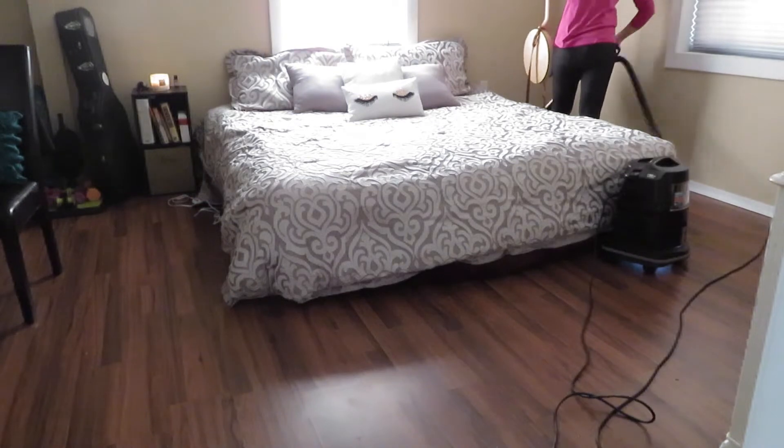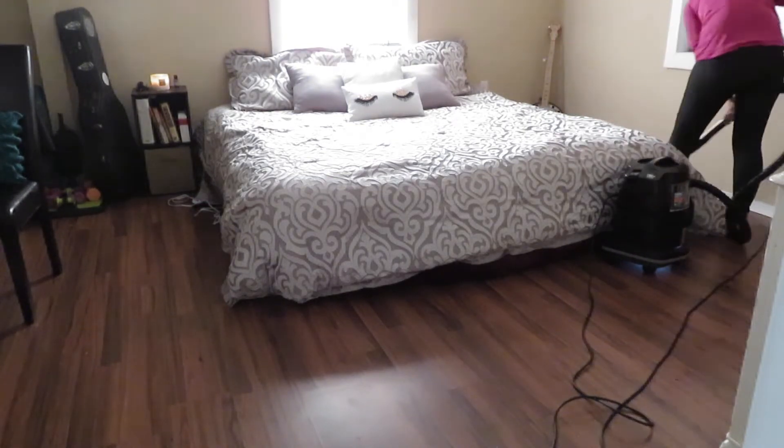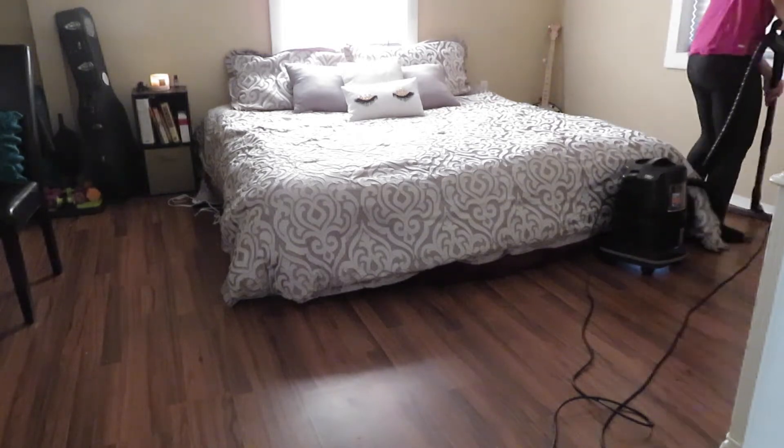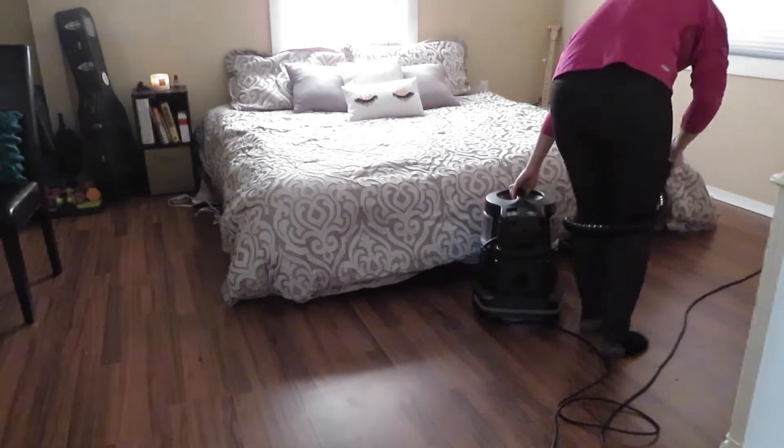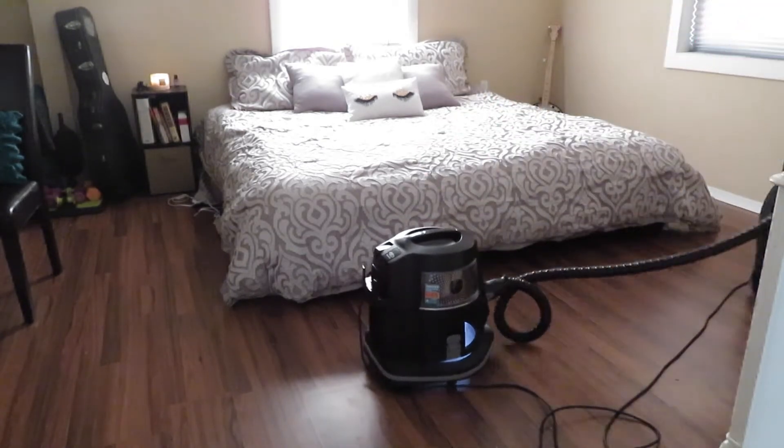Here I am vacuuming my bedroom. This is a very easy vacuum to use. I don't like that it is so big, but it does help with my allergies. It is a Rainbow vacuum — it doesn't use a filter; the water is actually the filter. I really do like that about it.